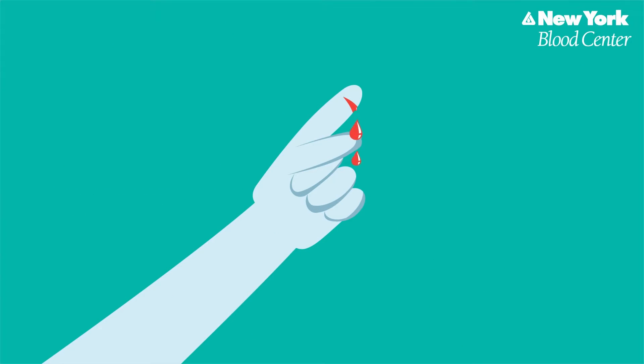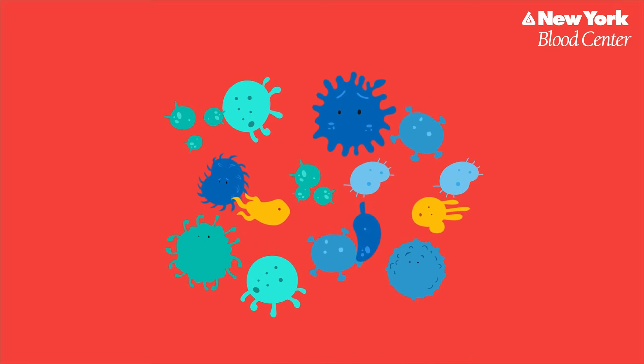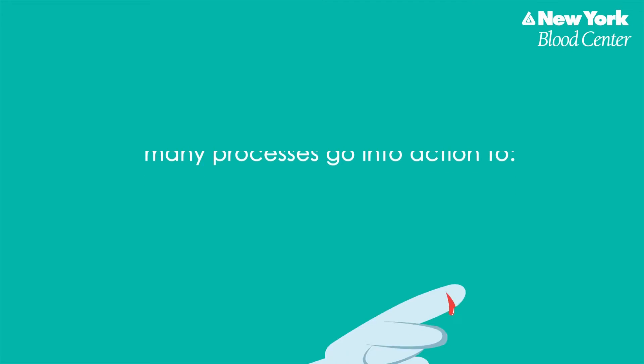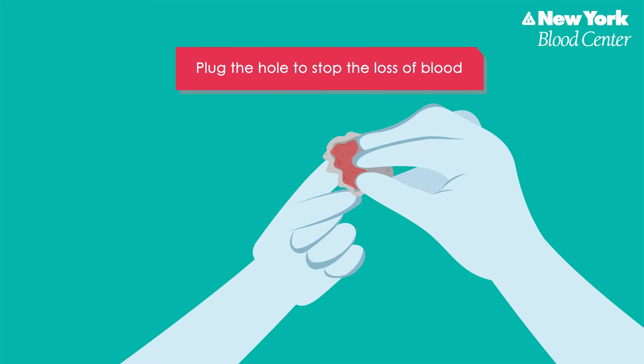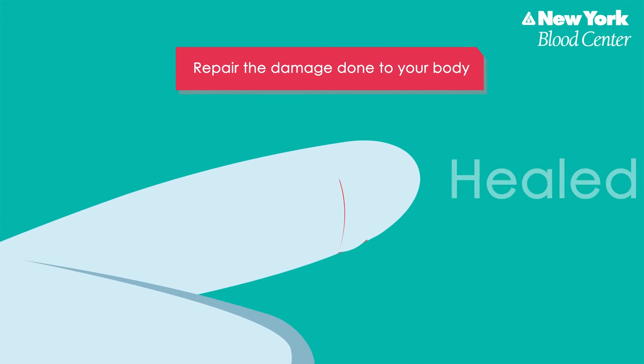Platelets form clots and stop bleeding. When you cut yourself, you create a hole in your skin and blood vessel. As a result, you not only start to bleed, but germs can enter your body. When this happens, many processes go into action to plug the hole to stop the loss of blood, remove dirt and germs that find an easy way into your body through the hole, and repair the damage done to your body.